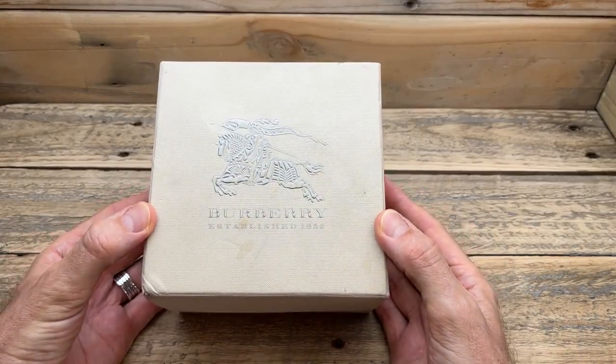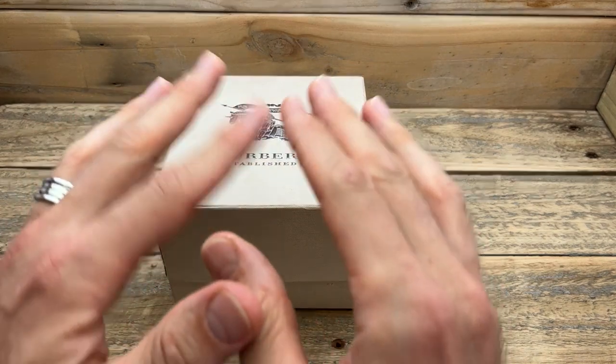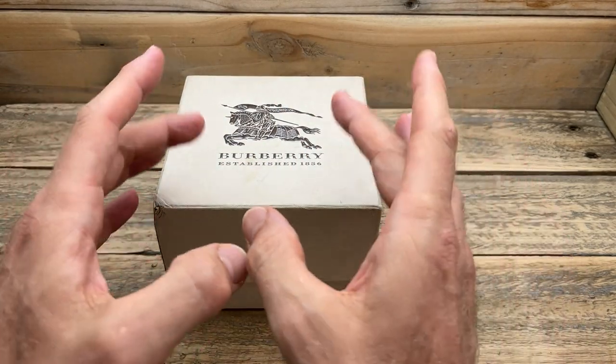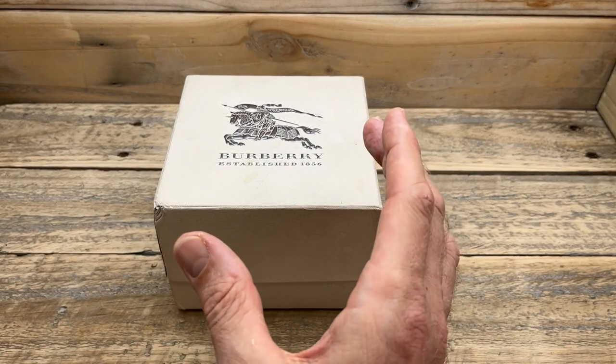We have a Burberry watch. Is that something you expected? I understand that may be a little bit of a shock to some people. Maybe it's actually quite interesting to others because Burberry as a brand is a very interesting brand.